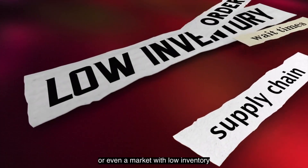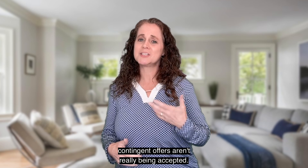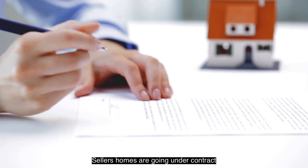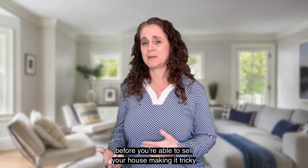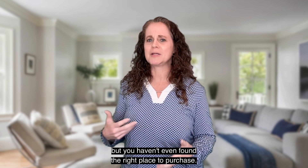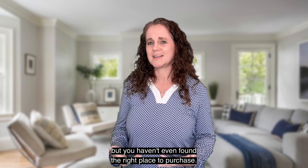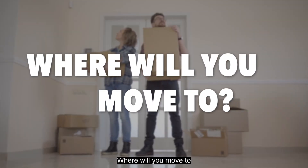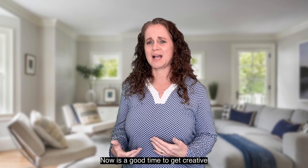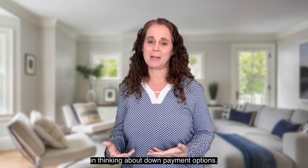But in a faster moving market, or even a market with low inventory, contingent offers aren't really being accepted. Sellers' homes are going under contract before you're able to sell your house, making it tricky. If you want to sell yours in a matter of days or weeks but you haven't even found the right place to purchase, where will you move to if your current home closes before the new one?